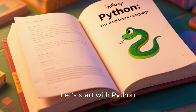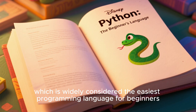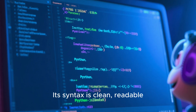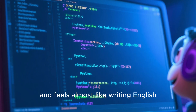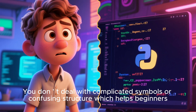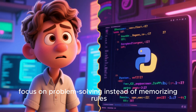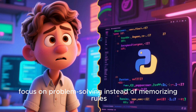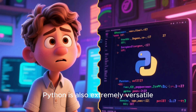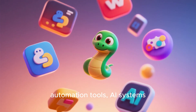Let's start with Python, which is widely considered the easiest programming language for beginners. Its syntax is clean, readable, and feels almost like writing English. You don't have to deal with complicated symbols or confusing structure, which helps beginners focus on problem-solving instead of memorization rules. Python is also extremely versatile — you can build websites, automation tools, AI systems,